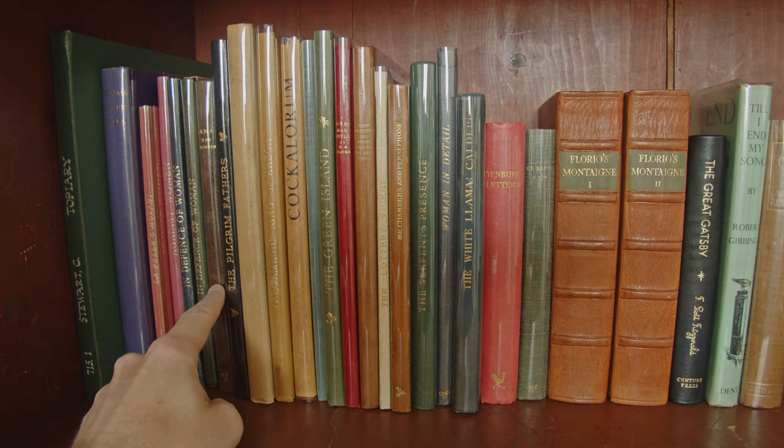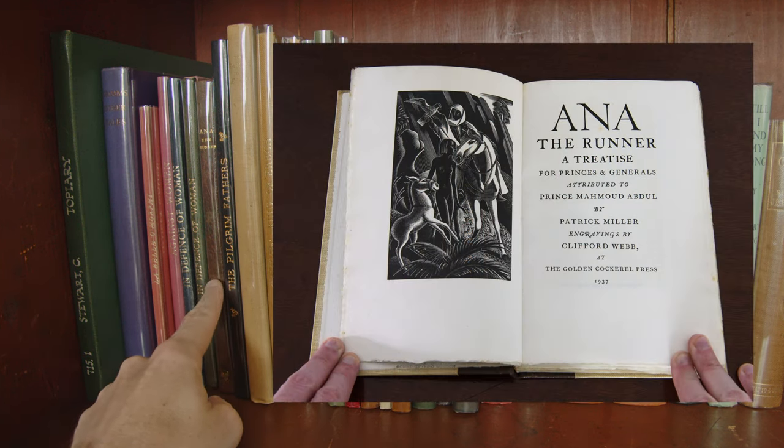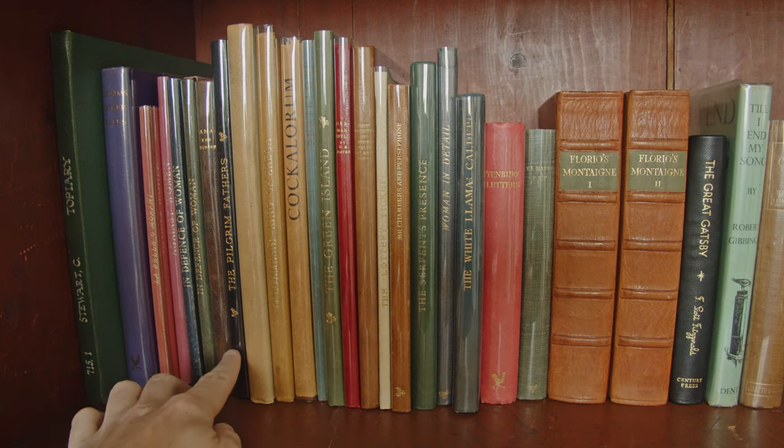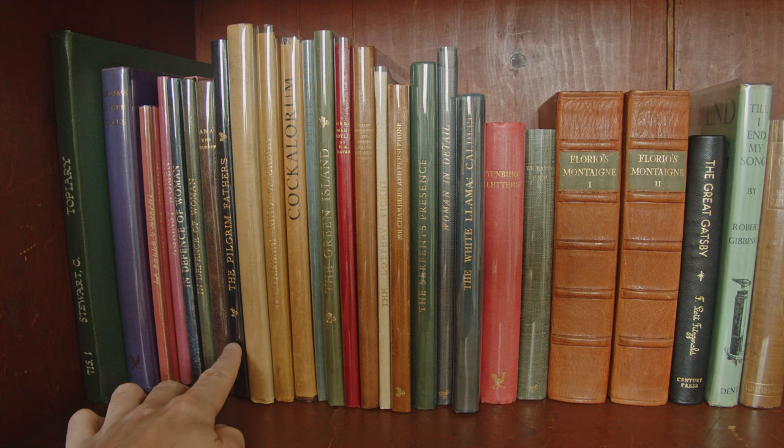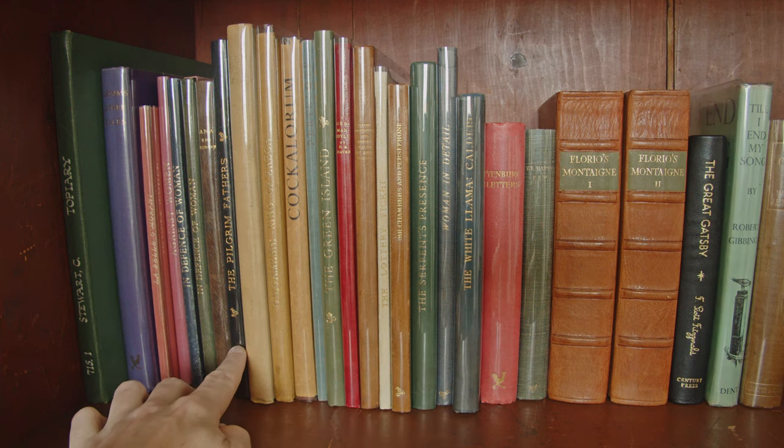Then we have Anna the Runner, again with nice wood engravings, this time from Clifford Webb. We have The Pilgrim Fathers, which I haven't read yet but am looking forward to — I think it will be quite an interesting historical insight into the lives of the first pilgrims in America, based on journal entries from the time.